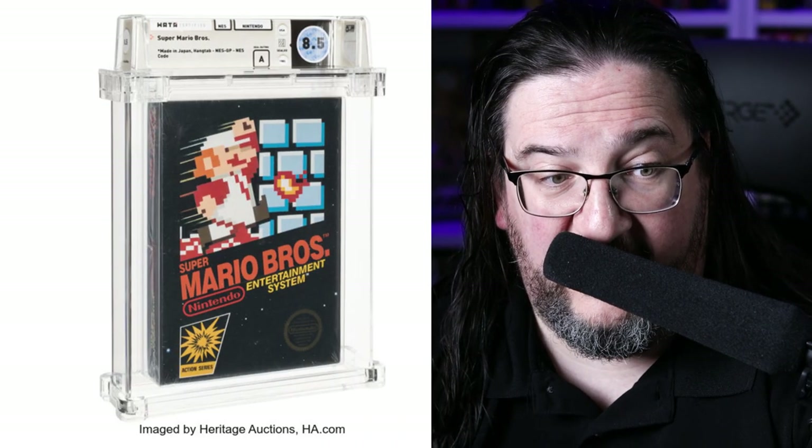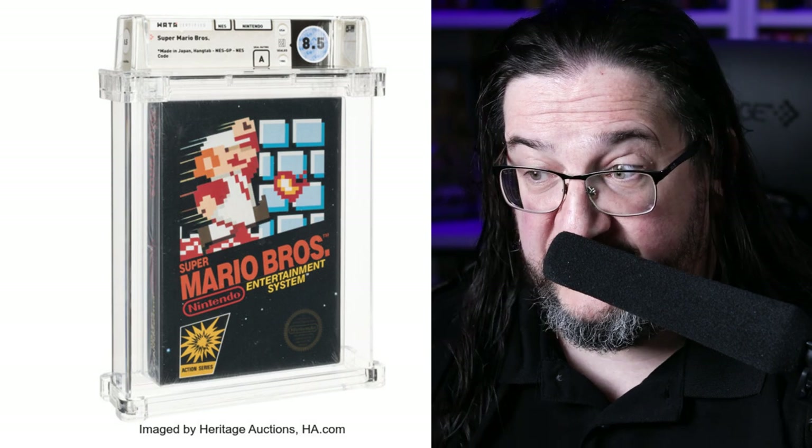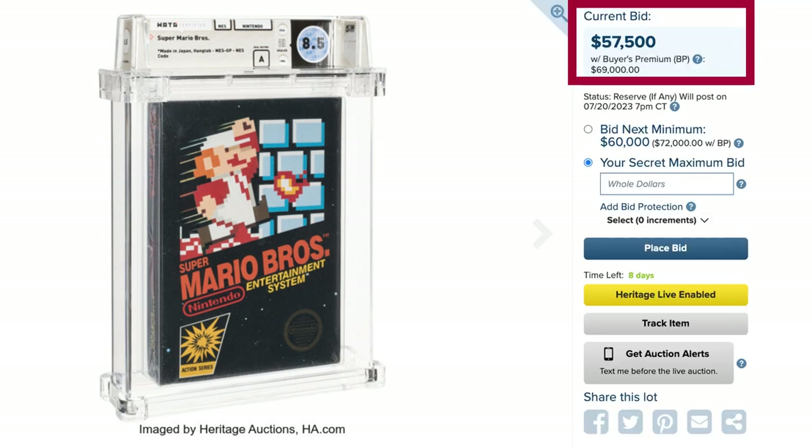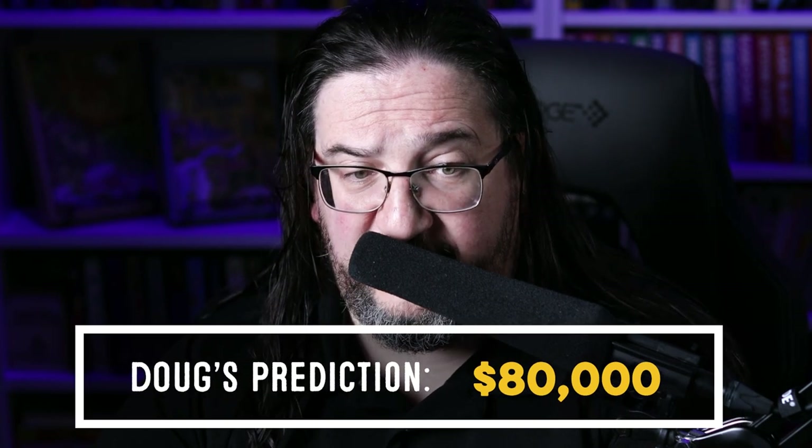Speaking of Super Mario Bros., the original is also represented in this auction. The most prized copy, according to the pre-bids, is a sealed 8.5 A copy with a hang tab — a mid-production print, somewhere around the middle of the pack out of 11 print runs. The real action plays mostly on those very first prints with the sticker seal on top of the box. This isn't quite that early, but I still think it'll do well. If you've got the scratch and want that game, jump in the ring.